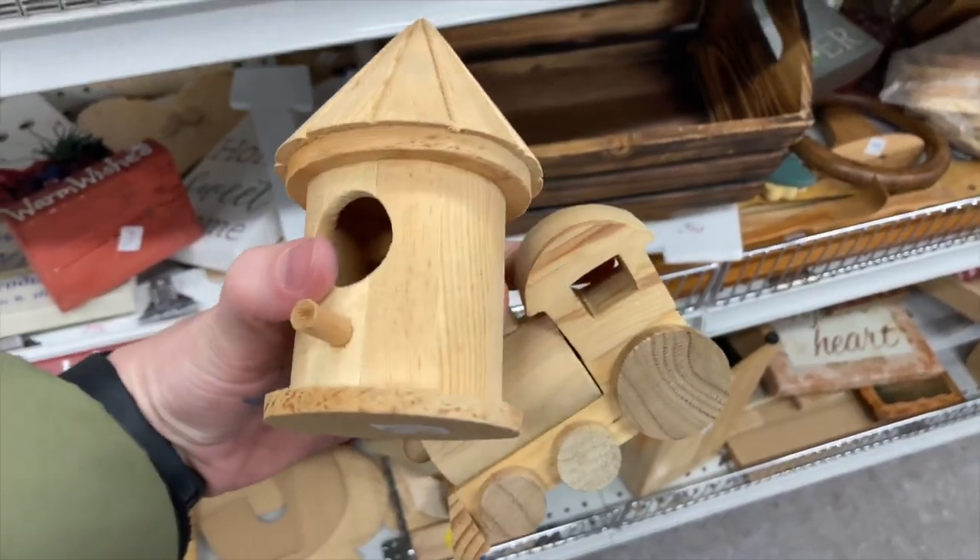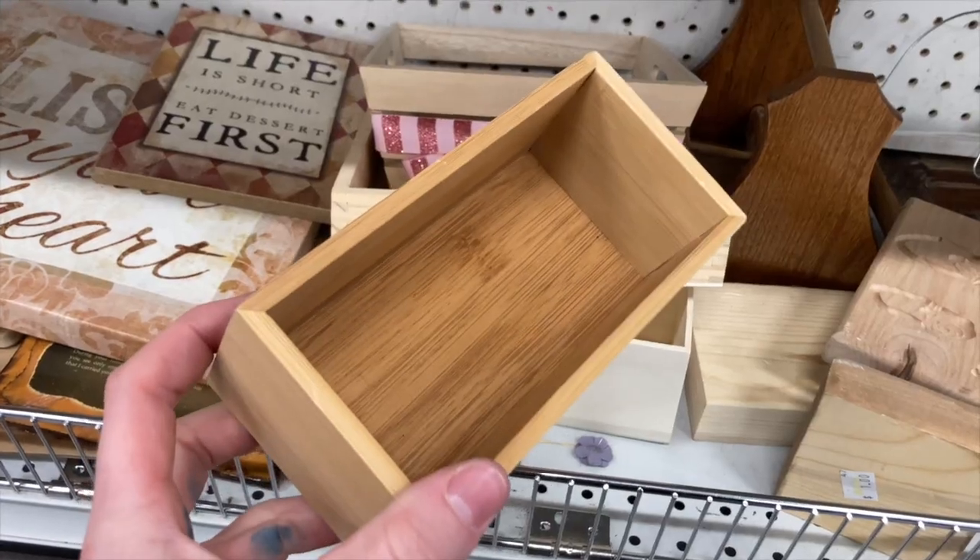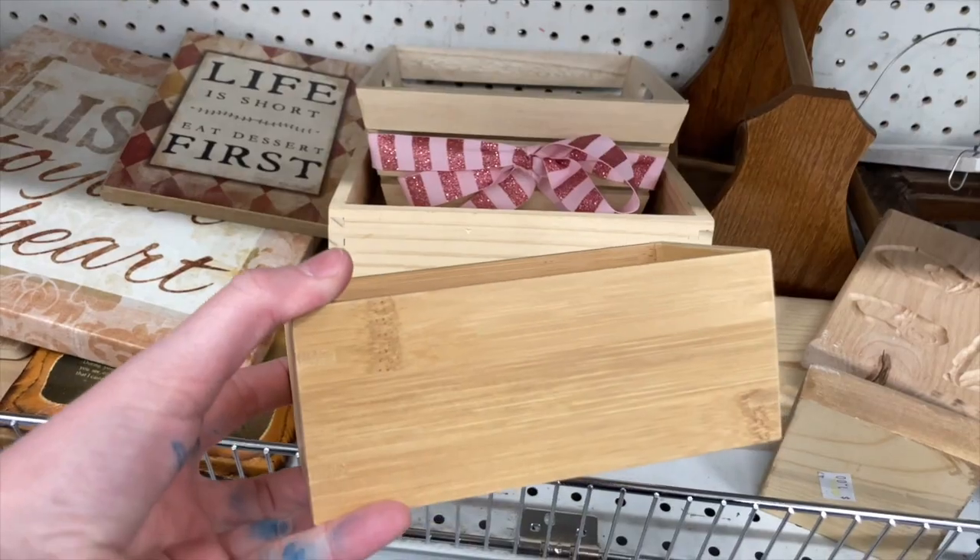Another option is getting little wooden pieces — you can find little trains or birdhouses or boxes and different things like that. Some of it comes from like the dollar store, but gathering some of those and making a little art kit for a kid, or anyone who likes to paint, is a great idea. You can pair that with some paints, and that allows the giftee to do all the DIYing. It's a gift that is an activity and a project.